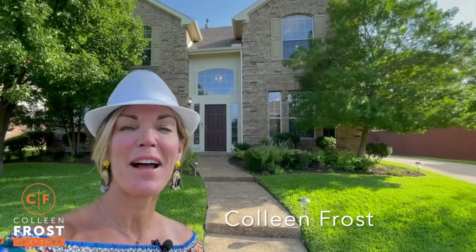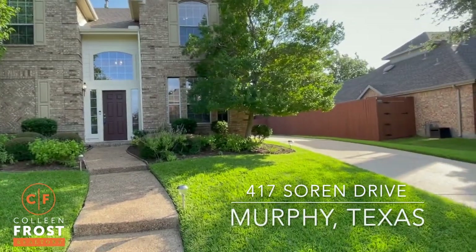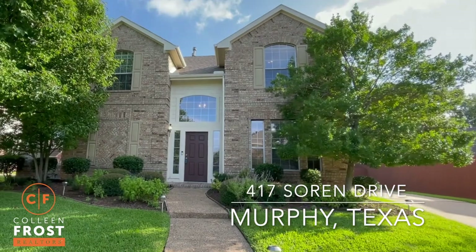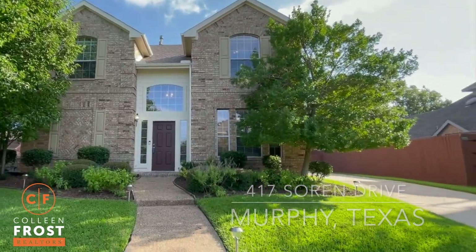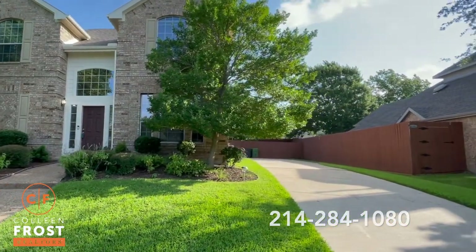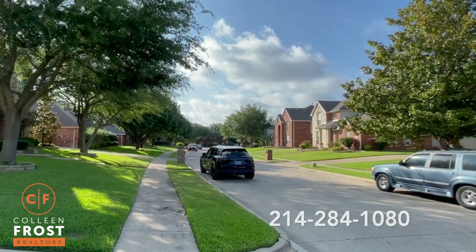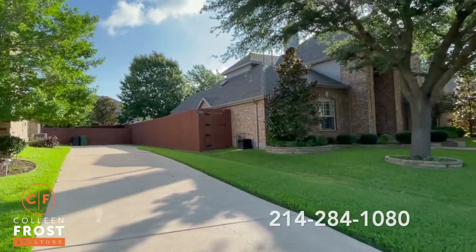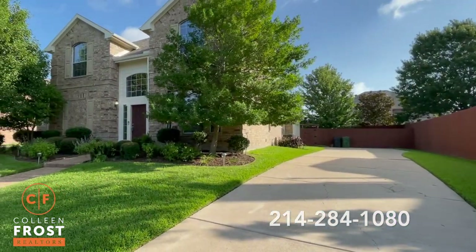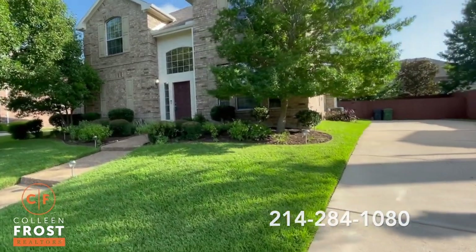Good morning everyone, I'm Colleen Frost. I want to invite you into our new listing at 417 Soarin Drive. This is a magnificent opportunity to live in Windy Hill Farms on a great quiet street. You are footsteps to the community pool. When you buy this property you are buying a lifestyle — you have great neighbors and beautiful mature trees. Let's go check out the inside and all that this has to offer.